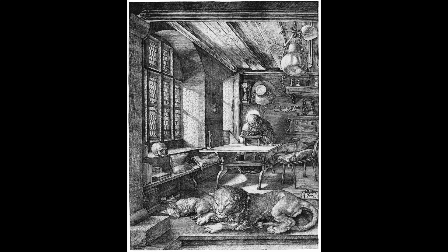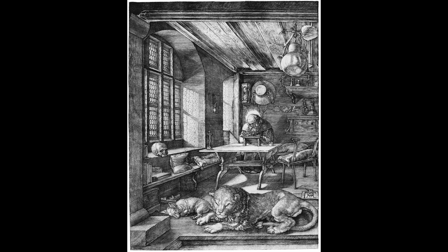Number 6: Saint Jerome in His Study. This engraving is considered one of Durer's most striking works and is known for its depiction of Saint Jerome in his study. The print is noted for its use of realism and the attention to detail in the figures.